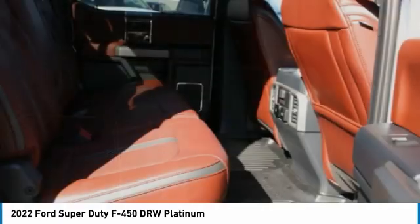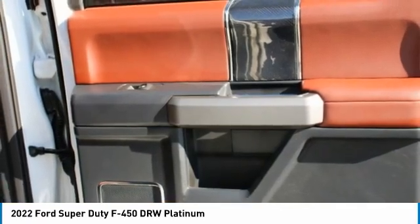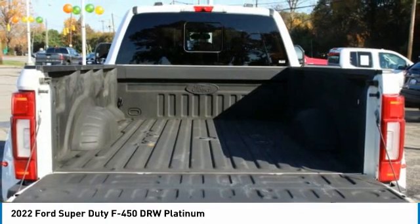Features also include headlights on/off, navigation system, and backup camera. A vehicle like this doesn't come along every day — come in and get it before someone else does.